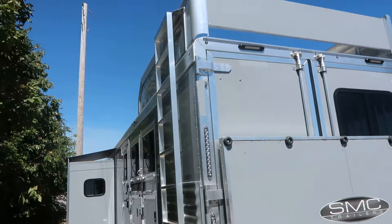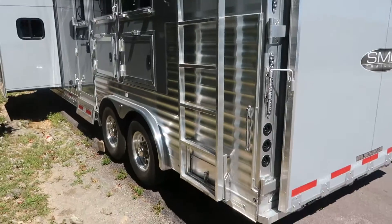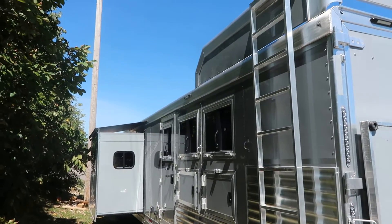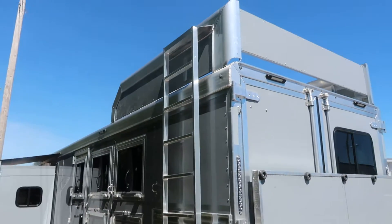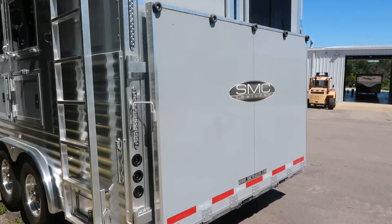This is Phil from Jim's Motors in Cuba, Missouri. What we're looking at here is a new SMC 14 SSR three-horse slide-out with the hay rack and ramp.